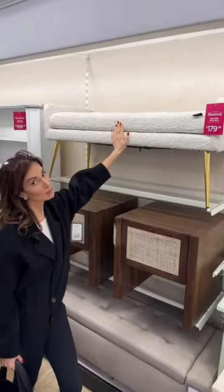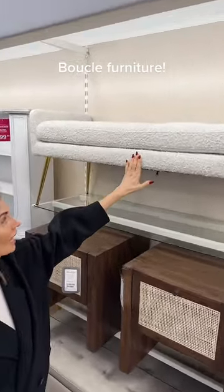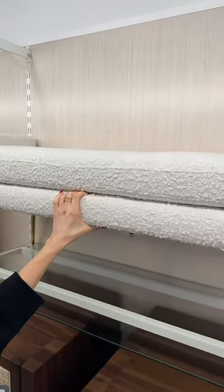There is even boucle at HomeGoods. This is a cute little bench and I think it's actually quite versatile and a great find.